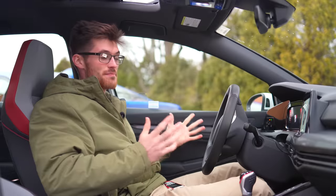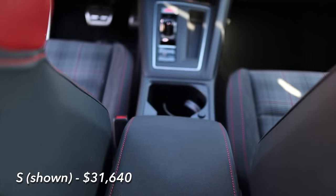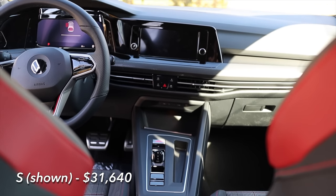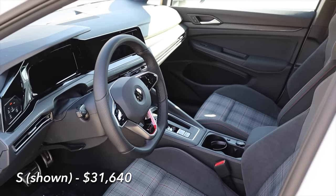For a full list of features and my detailed thoughts, you can check out my individual reviews on each car. But just to give you a taste, the GTI comes with heated seats, a heated steering wheel, lumbar adjustment, and wireless charging all on the base trim.